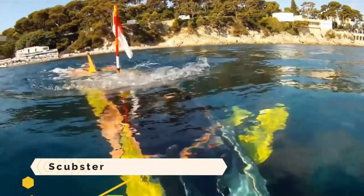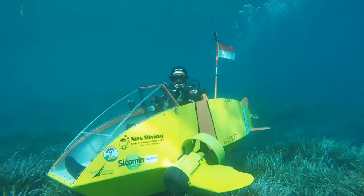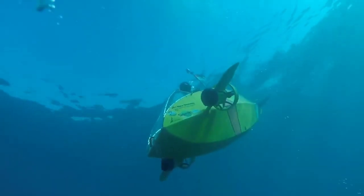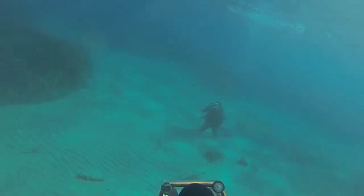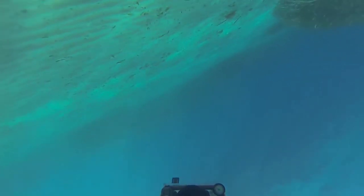Scubster. Imagine a vessel, sleek and agile, gliding through the deep blue — a marvel of human ingenuity named Scubster. This subaquatic steed is not your average submarine. It's a pedal-powered, personal submarine, a testament to eco-friendly innovation beneath the waves.